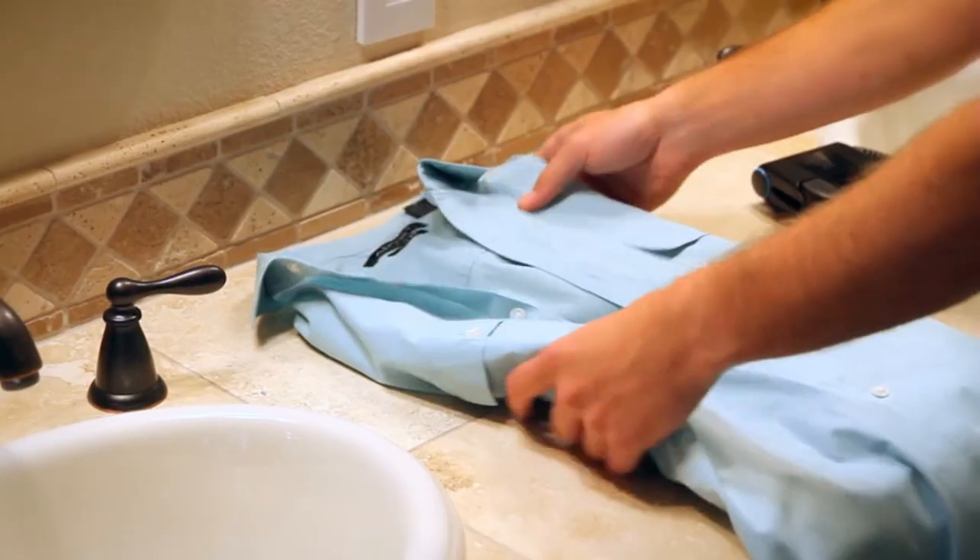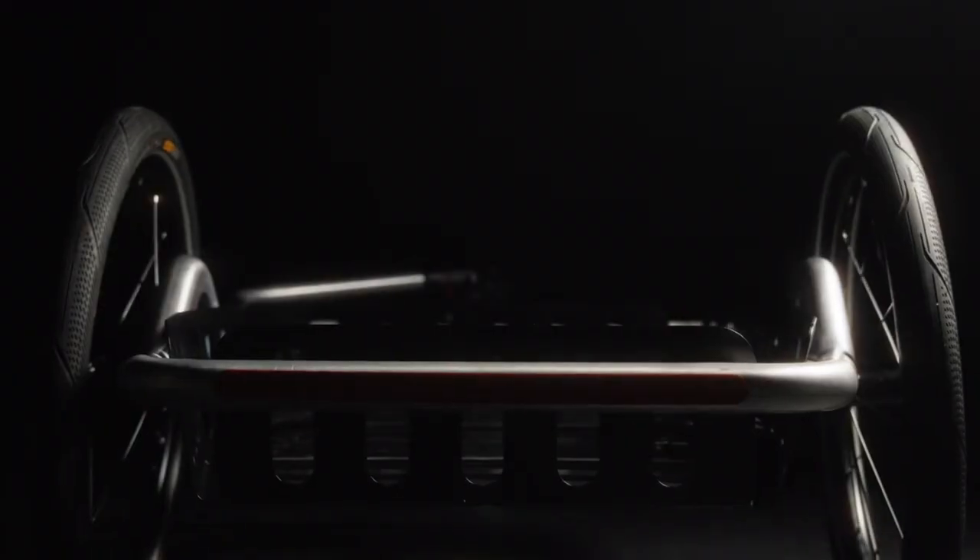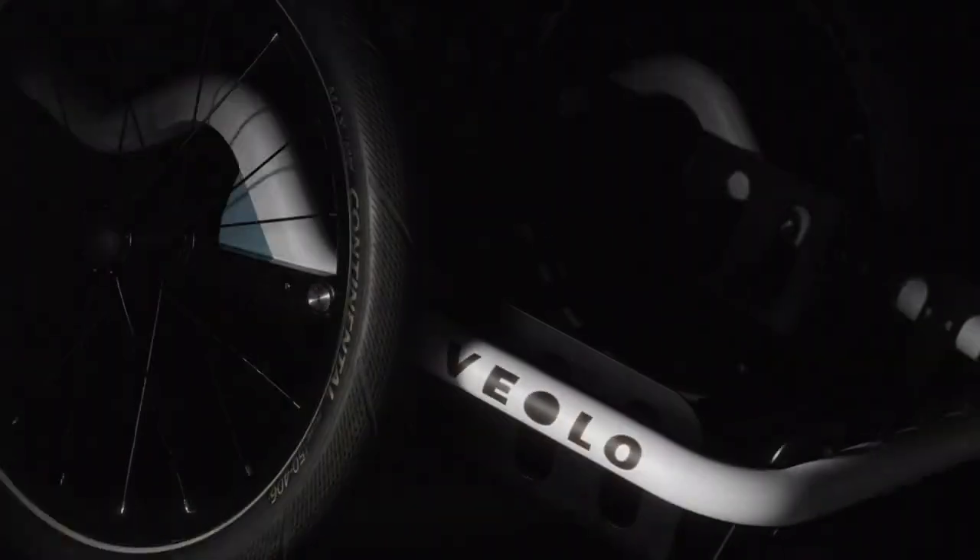Collar Perfect comes with six adjustable temperature settings and international power support to meet all of life's challenges. Temperatures range from 230°F to 350°F to support polyester, silk, wool, cotton, denim, and linen settings.